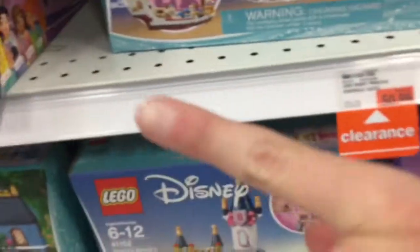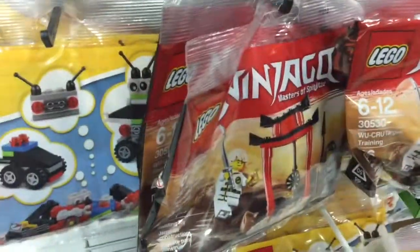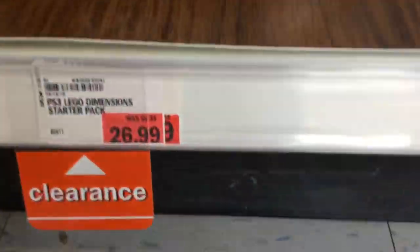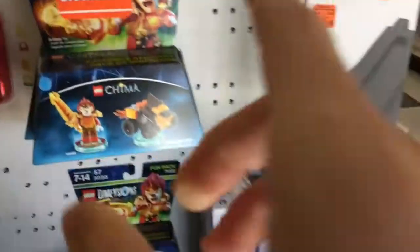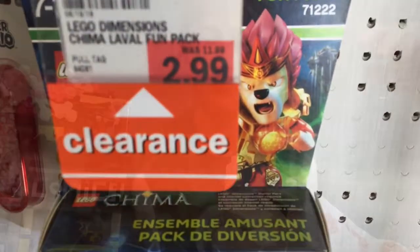There's some polybags over there which I'll get to in a minute. There are tons of these Wookoo polybags, so I'm sure they'll go half off sometime soon — I already have one though. The Dimensions stuff is clearance pretty much, like this, but the Dimensions stuff over there doesn't seem to be clearance, it's only this, so I don't know.